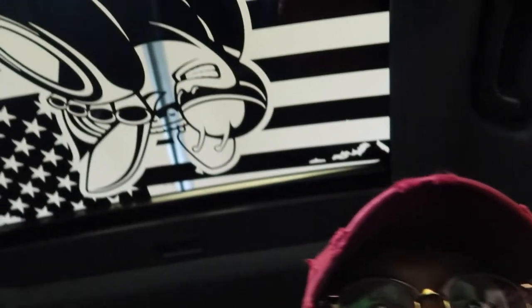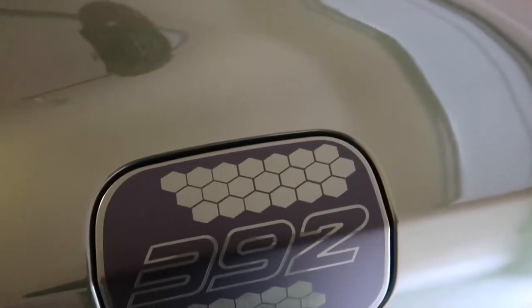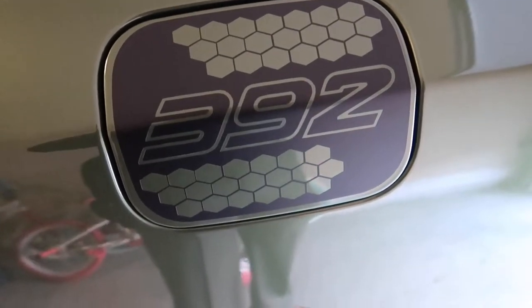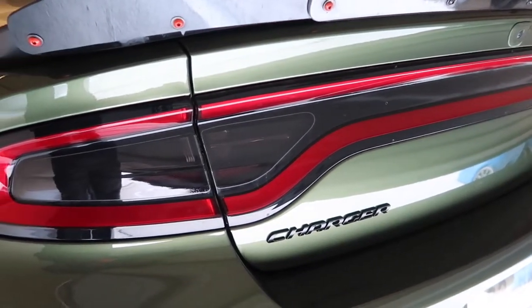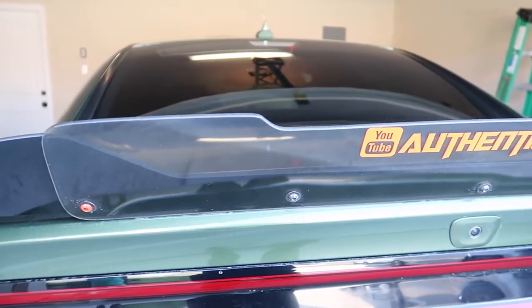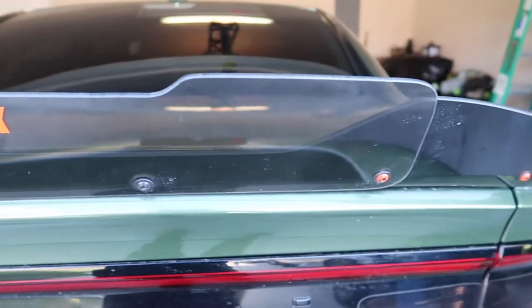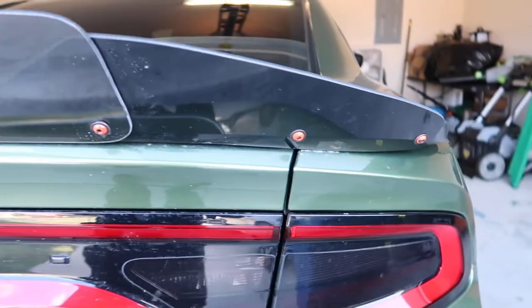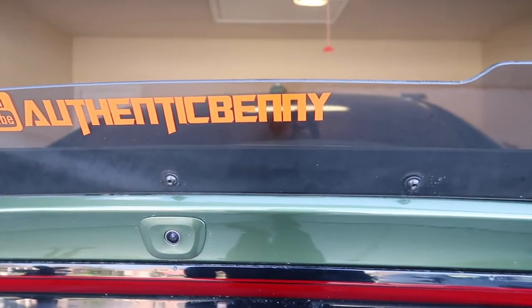A gas decal was $30. Looks tail light tint was $30. I got the ZL1 add-on wicker bill — that was $180. I got these decals from Vinyl Sickness, it was $10 a piece.